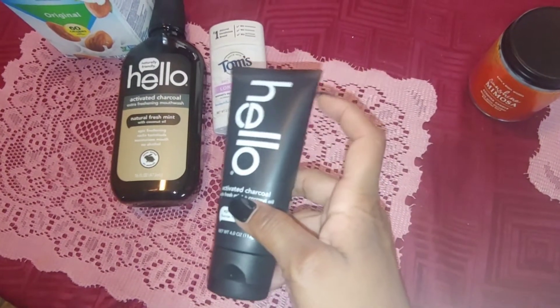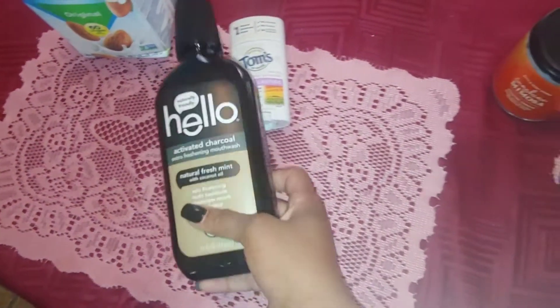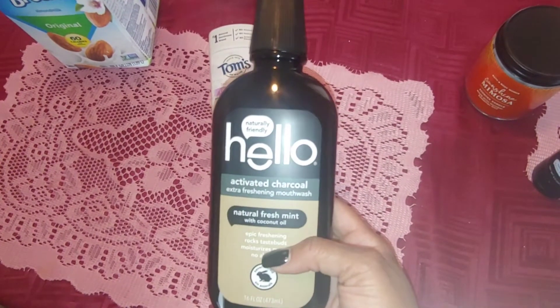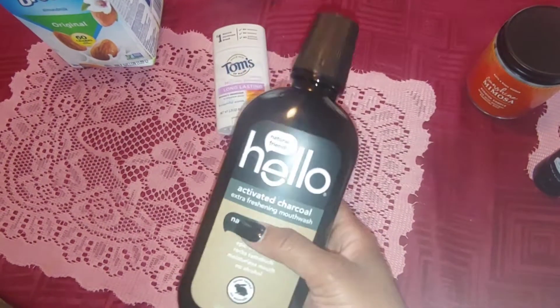I also got the mouthwash to go with it — the fresh mint scent again — and it doesn't have all that unnecessary stuff in it.